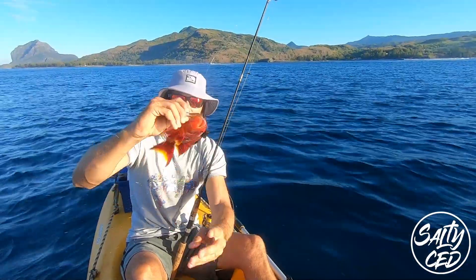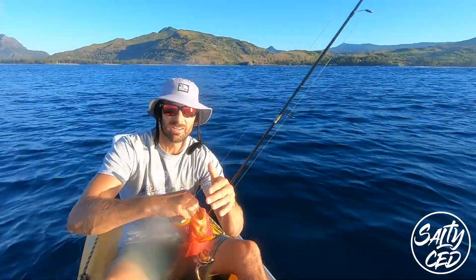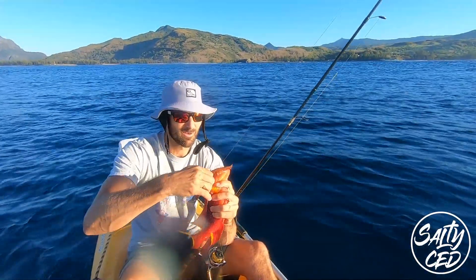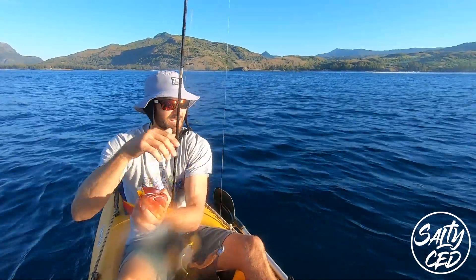Very nice size, actually probably a good eating size, but I just want to release this one. So we're gonna let this one go. Sometimes it's nice, even if you do catch a nice fish, to release it. Nothing wrong with that.